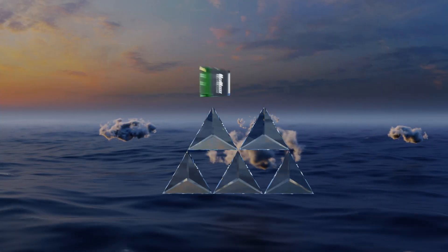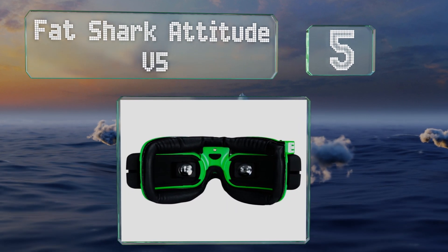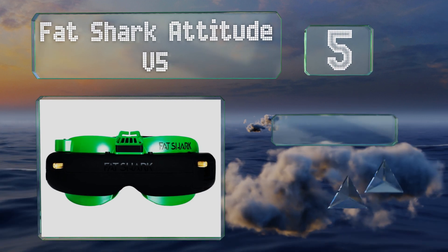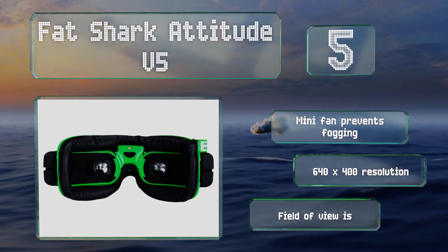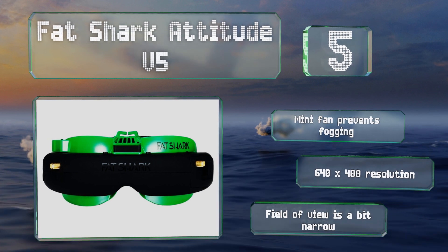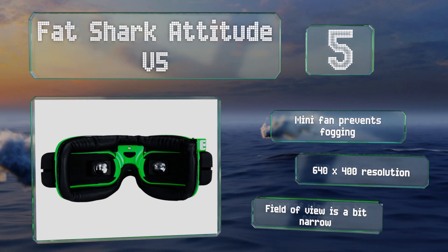Halfway up our list at number five, with inter-pupillary distance adjustment and optional diopter inserts, the Fat Shark Attitude V5 can be worn comfortably by users with or without glasses. It has a built-in 5.8 GHz receiver with spectrum analysis for clear reception, a mini fan to prevent fogging, and provides a 640 by 400 resolution. However, its field of view is a bit narrow.